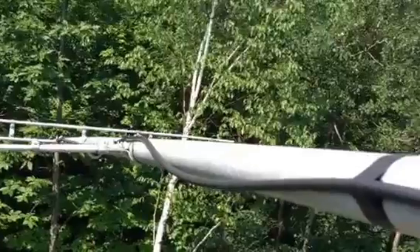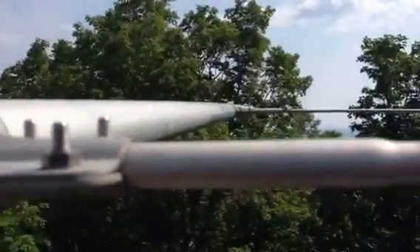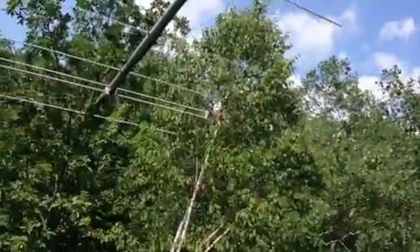Above me right here is a 6 meter Yagi — 1, 2, 3, 4, 5, 6 elements — 6 elements on 6 meters. And then above me is a 2 meter Yagi that at some point we're going to remote.